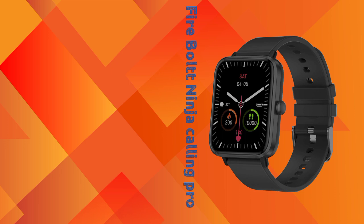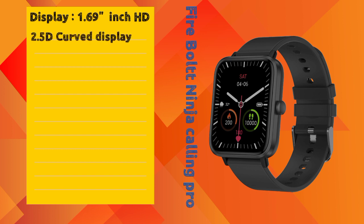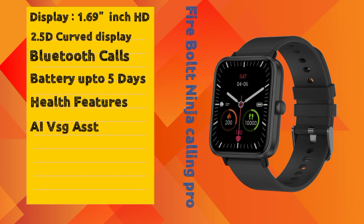The second smartwatch is the Firebolt Ninja Calling Pro from Firebolt brand. It features a 1.69 inch HD display with 2.5D curved glass. It offers 5 days battery backup. This smartwatch also includes a voice assistant, AI voice control, and various health features.